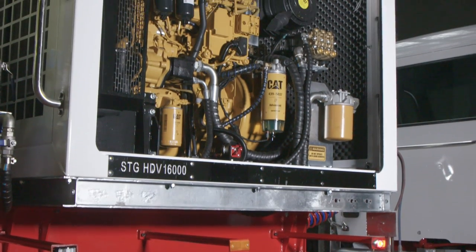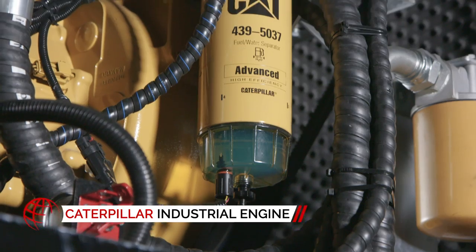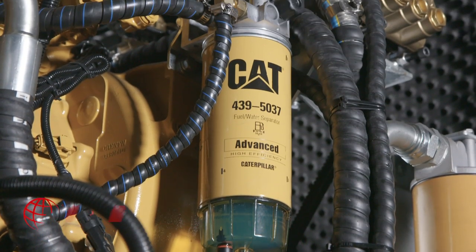Powering the independent system is a Caterpillar ACERT industrial engine, backed by a worldwide support network to offer peace of mind when out on the road.